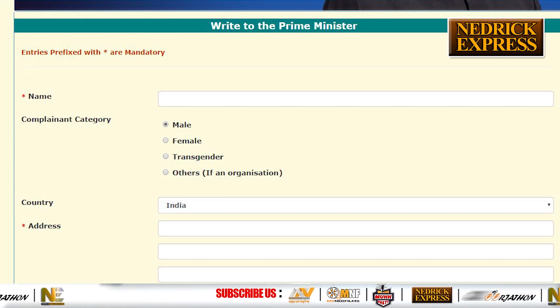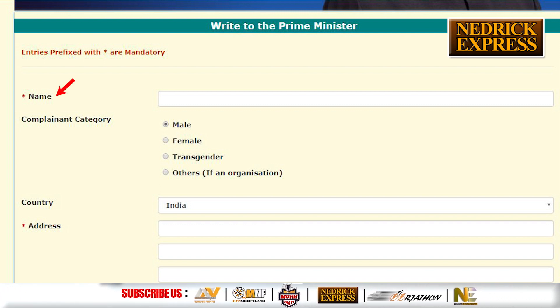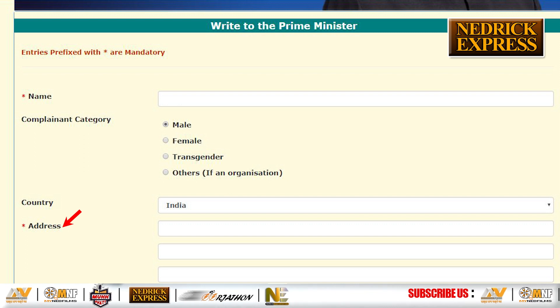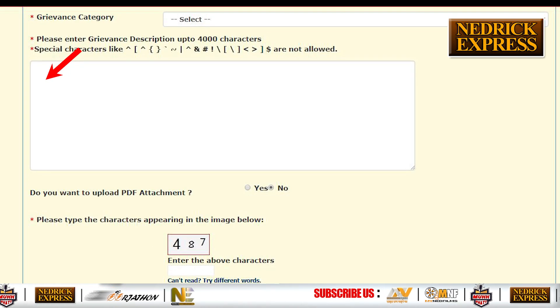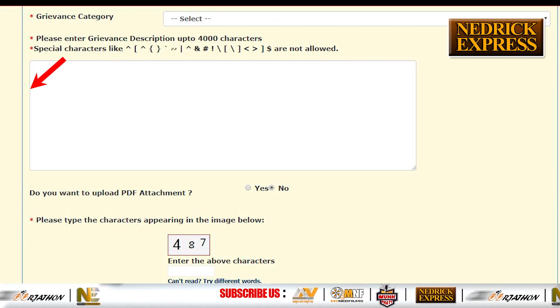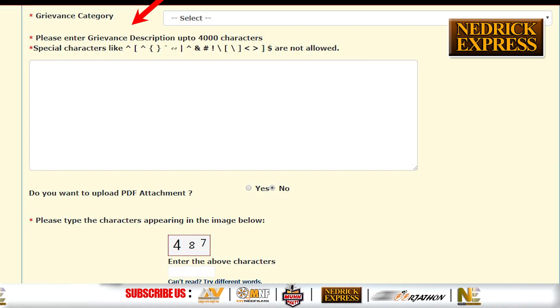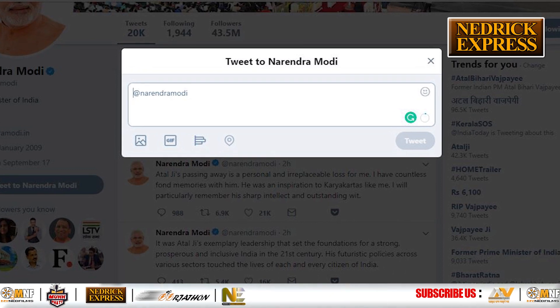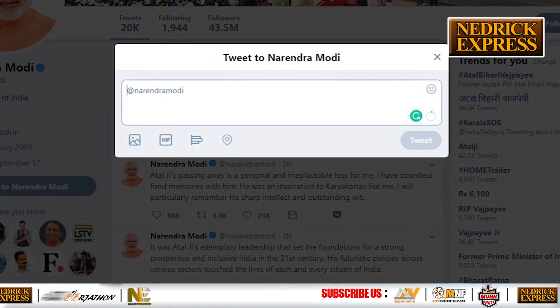The user then needs to fill in basic information such as name, gender, country, address, and contact information. After filling in those basic details, the individual needs to fill in the true information in the grievance section, along with supporting attachments in relation to the complaint.